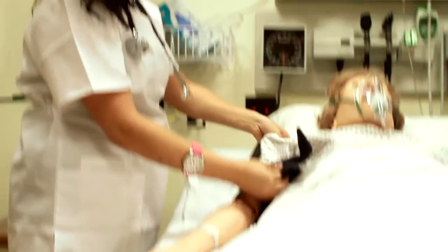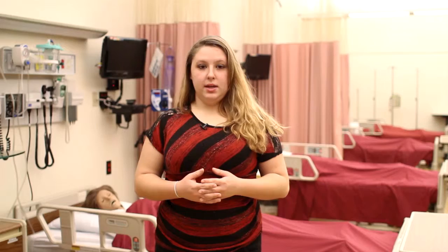You will participate in several clinical rotations. PNs contribute to care planning for patients, administer medications, treat infections, draw blood, provide respiratory care, and are an important part of the healthcare team.